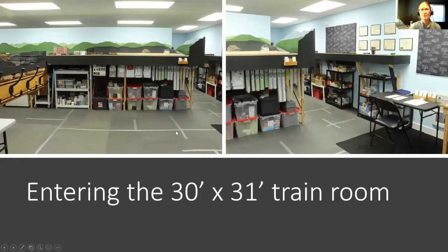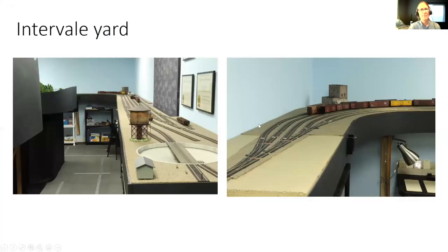We're coming into the layout room. This is the temporary area I talked about — my wife refers to this as the store. I love doing scratch building, and it was well worth it to build up an inventory of scratch building supplies so that when I am working, I usually have what I need. We're going to come down this aisle to the beginning of Intervale. This is Intervale yard — this photo is looking back at this end of the yard.